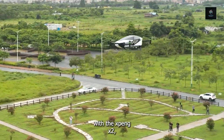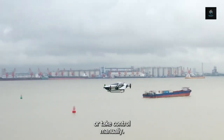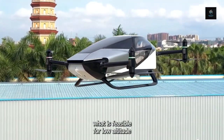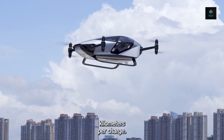With the Xpeng X2, you may choose to give it more autonomy or take control manually. Its versatility is unmatched. It is prepared to rewrite the rules of what is feasible for low-altitude flying with a top speed of 130 kilometers per hour.